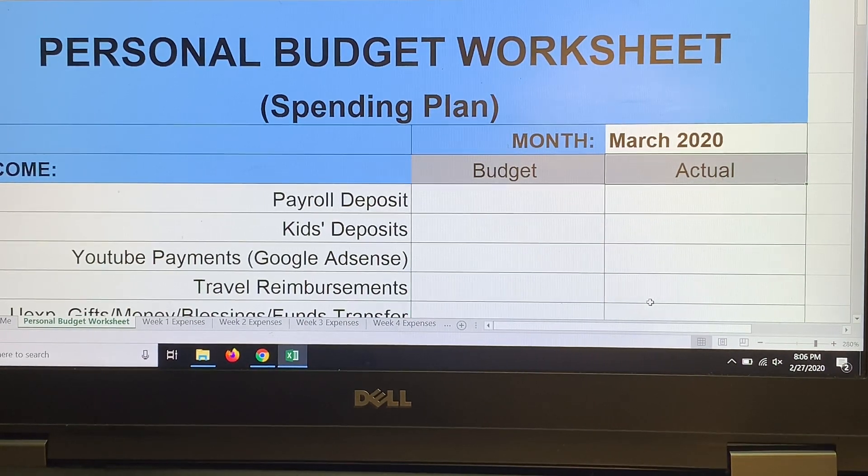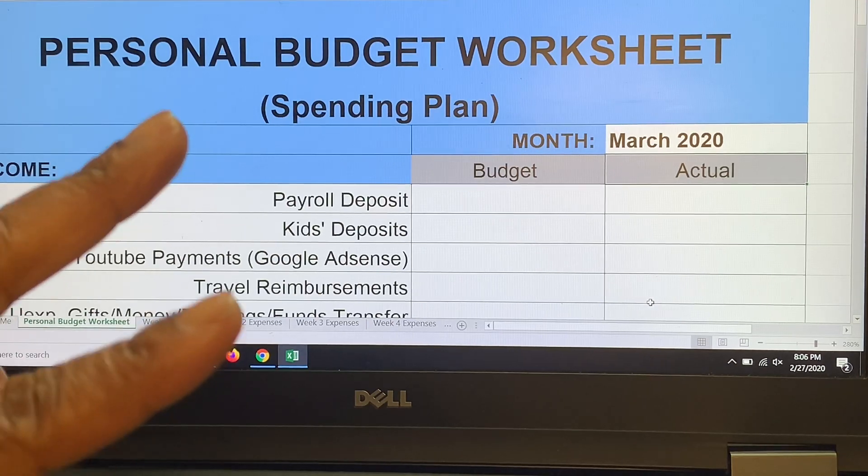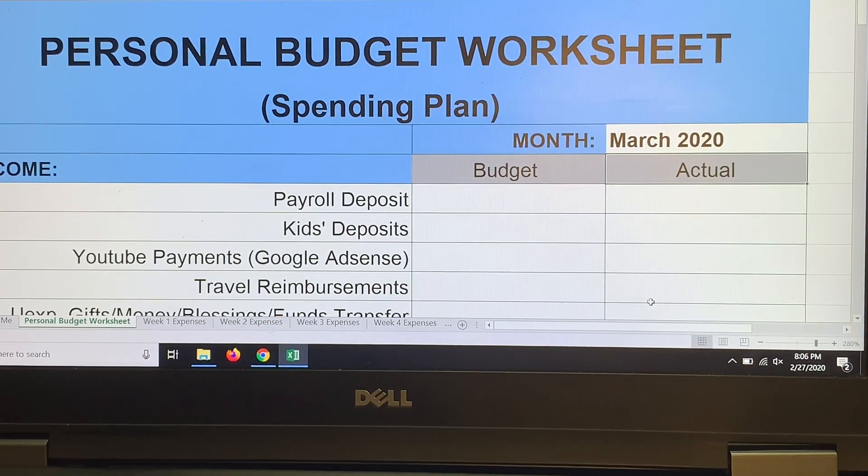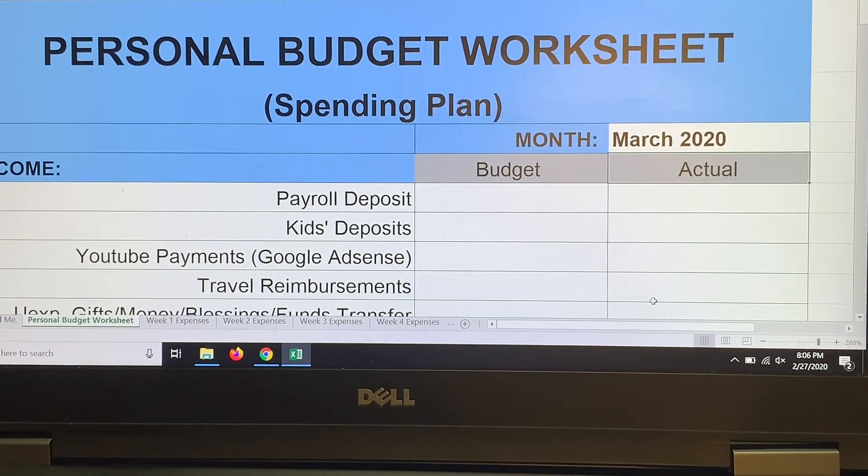If you're new to Dave Ramsey: baby step one is to save a thousand dollars in your emergency fund — we have that fully funded. Baby step two is to pay off all consumer debt except your home — we owe no consumer debt. Baby step three, which is the step we're on, is to save three to six months of expenses, which for our household is between nine and eighteen thousand dollars.